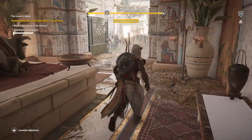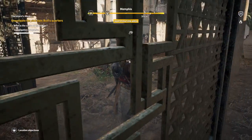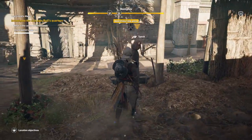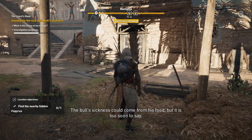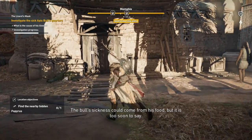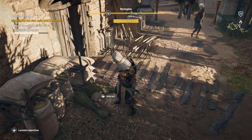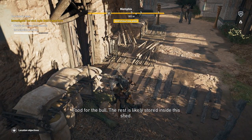After gathering those points of evidence, go ahead and acquire more by speaking with this individual right here and interacting with the food located right outside the shed. The bull's sickness could come from his food, but it's too soon to say — I need more evidence. The rest of the food is likely stored inside the shed.